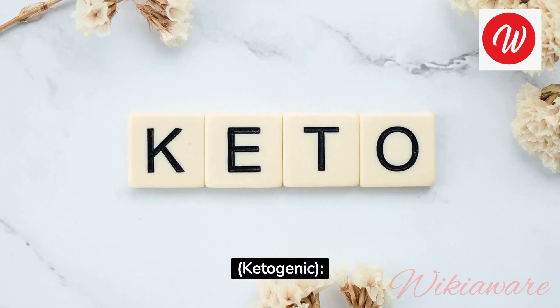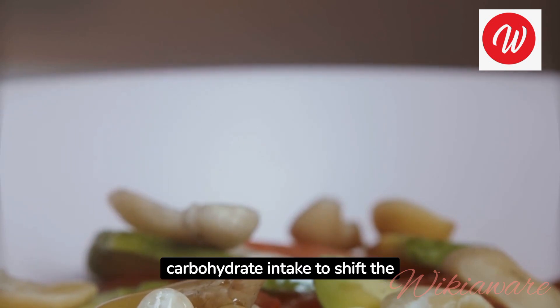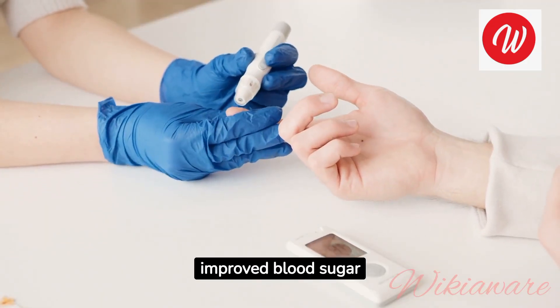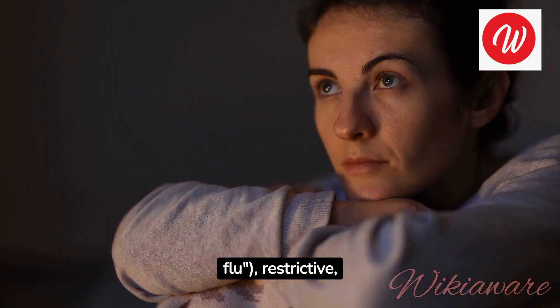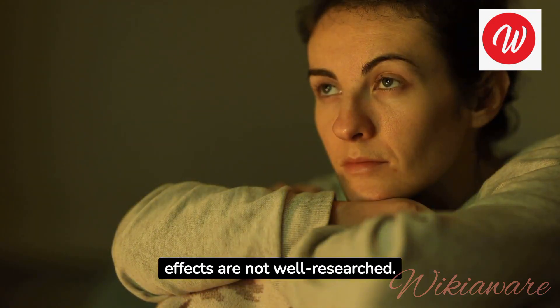Keto Diet (Ketogenic). How it works: focuses on very low carbohydrate intake to shift the body into a state of ketosis, where it burns fat for energy. Pros: rapid weight loss, potential for improved blood sugar control. Cons: initial side effects (keto flu), restrictive, may lead to nutrient deficiencies, and long-term effects are not well researched.